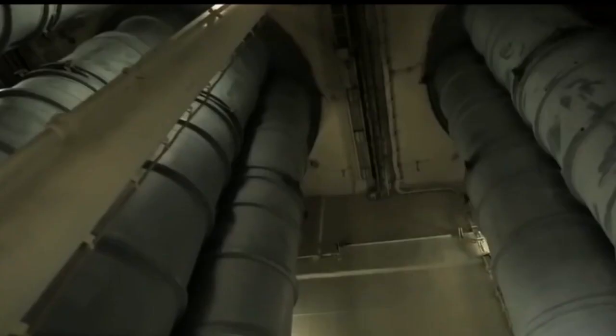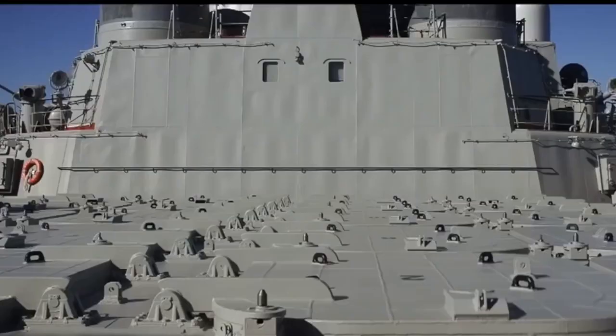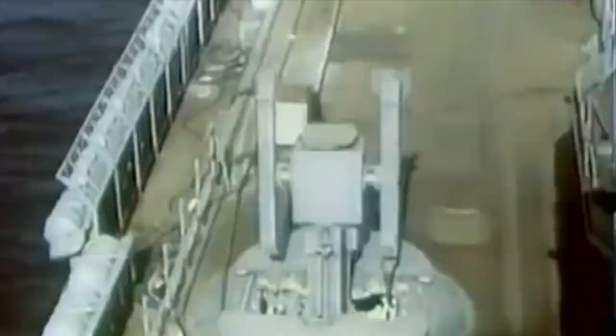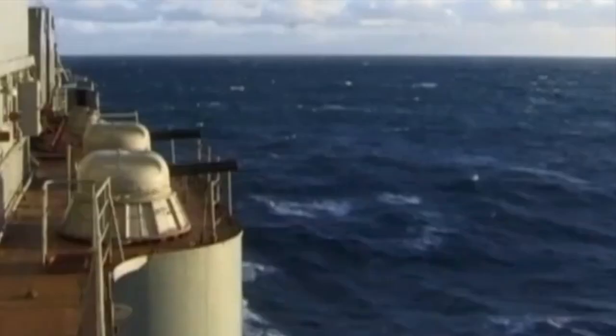While most Soviet warships were poorly equipped at the time to defend from aerial threats, the Kirov was the opposite. It was the first ship equipped with a vertical launch system to launch long-range missiles like the SA-N-6 Grumble, the naval variant of the extremely deadly S-300 surface-to-air missile. Two OZ short-range missile launchers, two 100mm main guns on the rear, and eight 40mm SEALs provided increased protection against planes and missiles at shorter ranges.